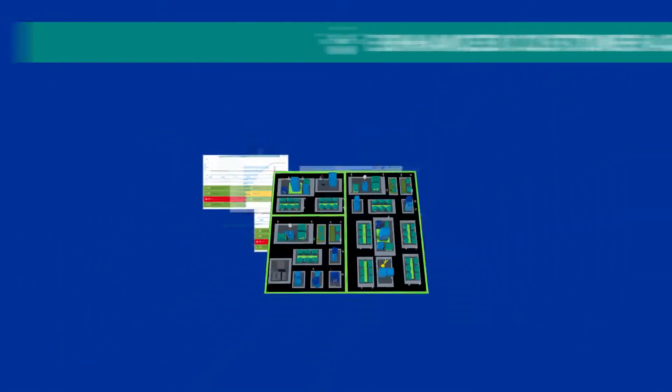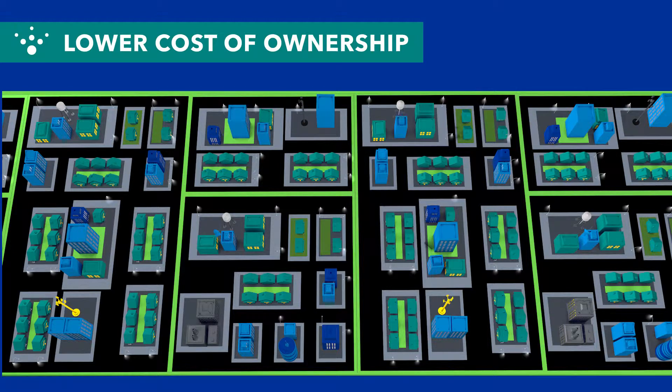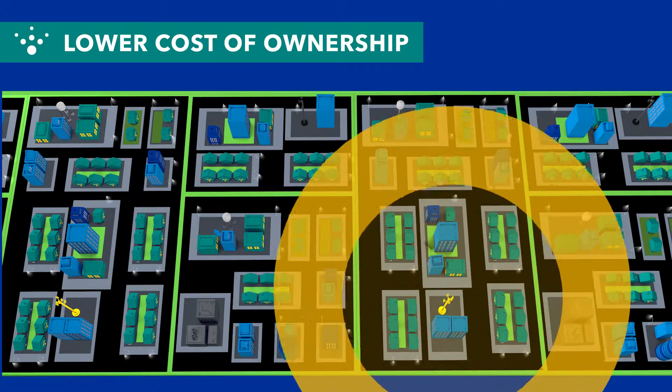FlexNet also requires less infrastructure than a traditional network, resulting in lower total cost of ownership. Each base station has a range of 10 square miles.